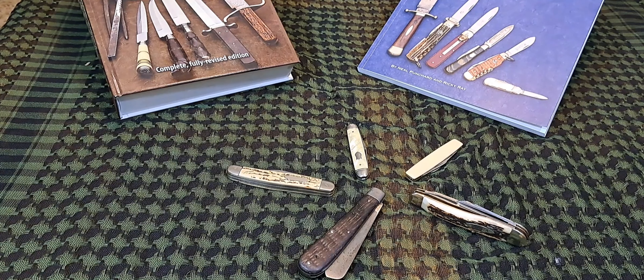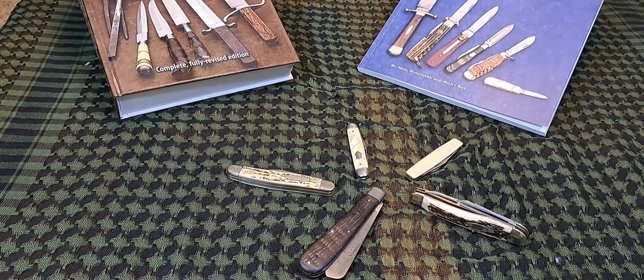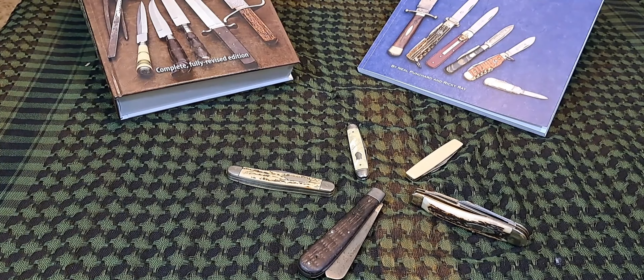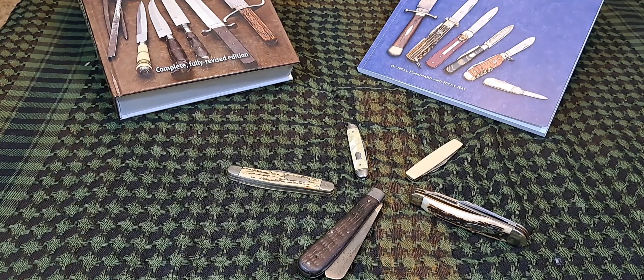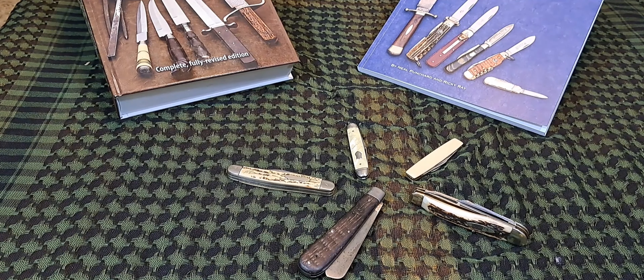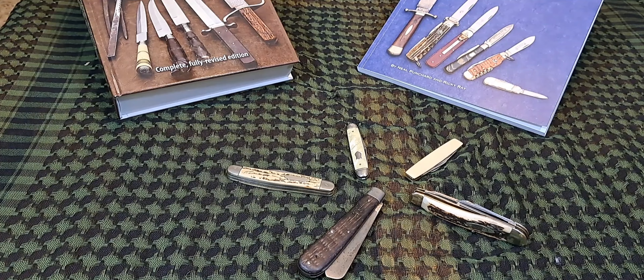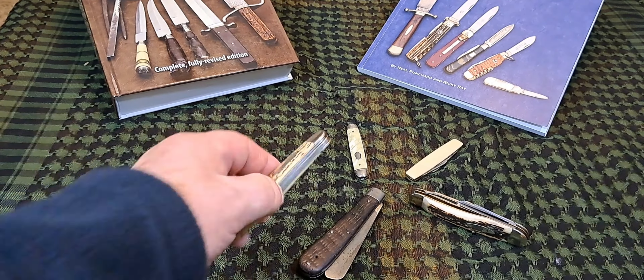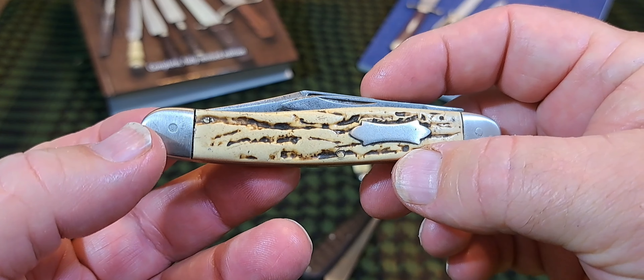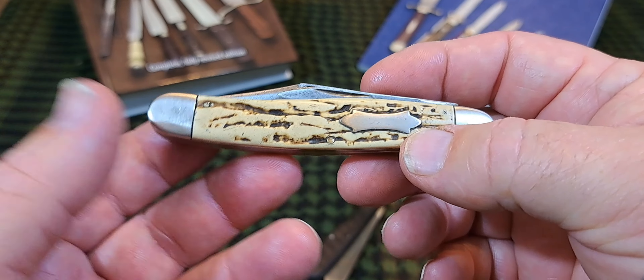Hey guys, welcome back to the Fortified Castle. Today we're going to be looking at five knives and I'm going to be talking about why I bought them. Just a little quick video, a little more entertainment and fun to talk about this, because sometimes I don't have a clue why I buy these knives. I just buy them.